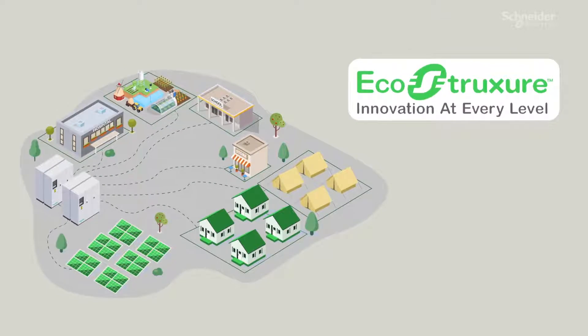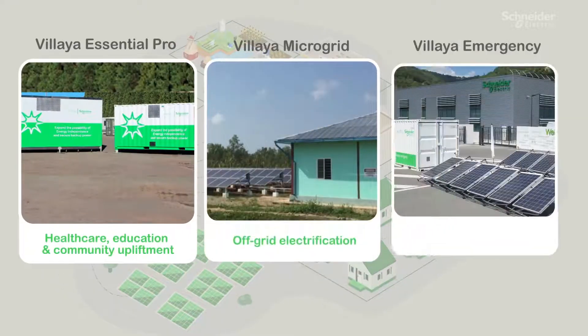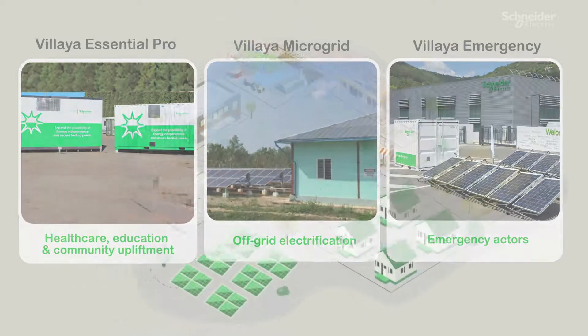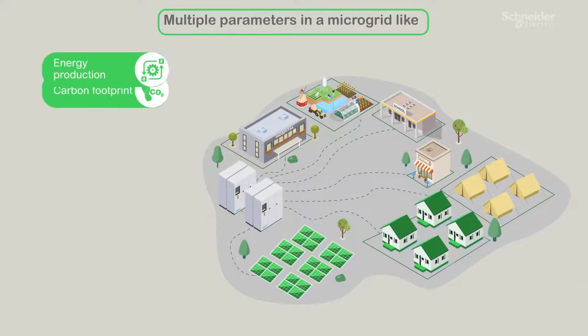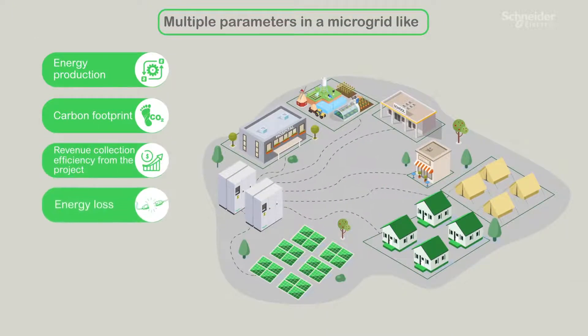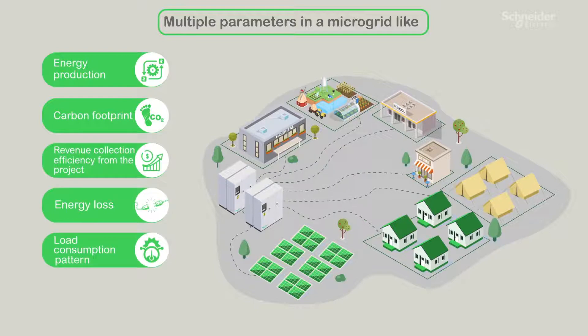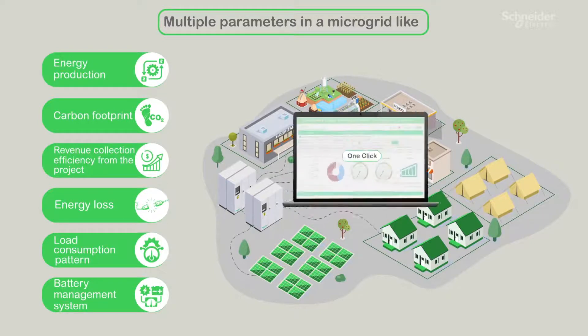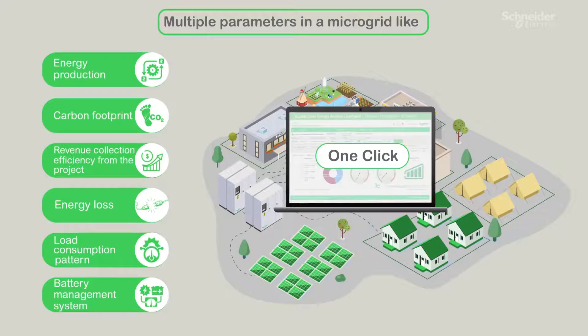The EcoStruxure for Energy Access supports the entire breadth of factory-validated VELIA offers, ranging from containerized solutions to movable emergency solutions using energy dispensers. Multiple parameters in the microgrid — like energy production, carbon footprint, revenue collection efficiency, energy loss, load consumption pattern, and battery management system — can all be managed at the click of a button.